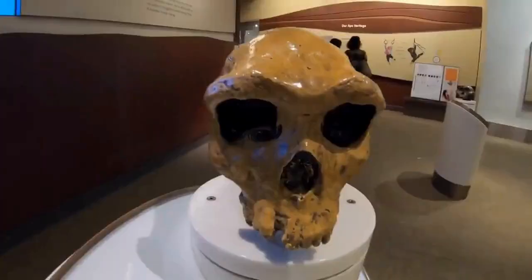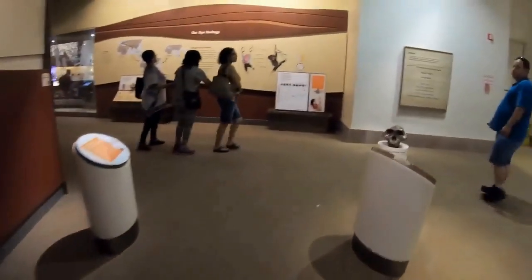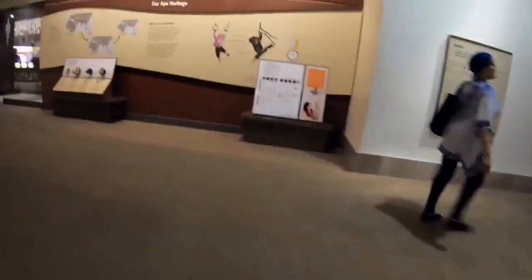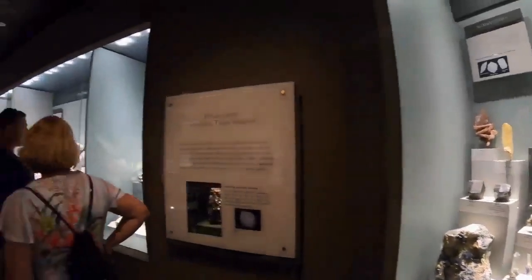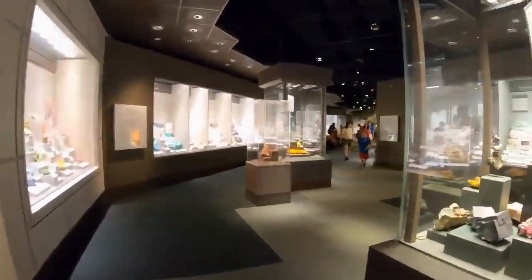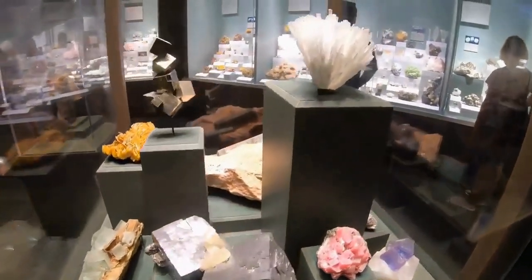The Hall of Human Origins. Learn about our own evolutionary history and see the fossils of our ancient ancestors. The Hall of Gems and Minerals — be dazzled by the beauty and variety of the Earth's minerals and gemstones. From sparkling diamonds to glowing opals, you'll see some of the most stunning natural treasures on display.